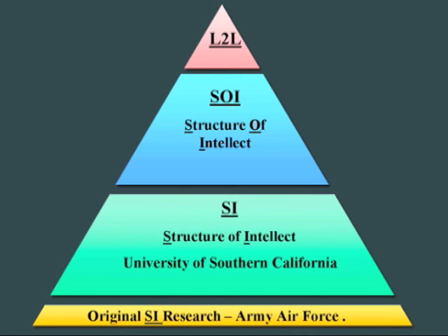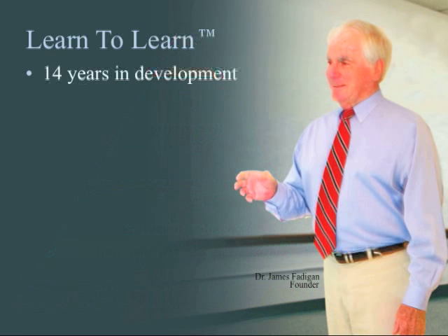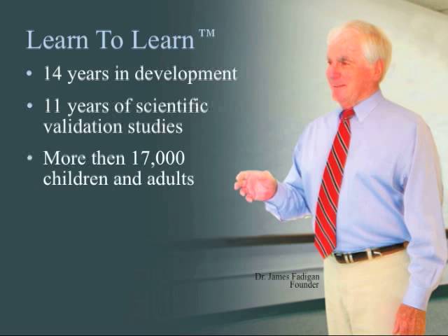Until 14 years ago, when Dr. James Fatigan and his Learn to Learn team began extracting and refining the most significant principles from these 60 years of research. The Learn to Learn team assembled these principles into a proprietary, science-based brain development program, then validated its effectiveness over 11 years of studies involving more than 17,000 children and adults nationwide.